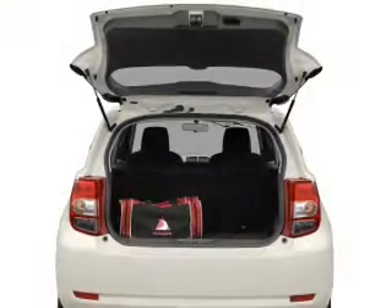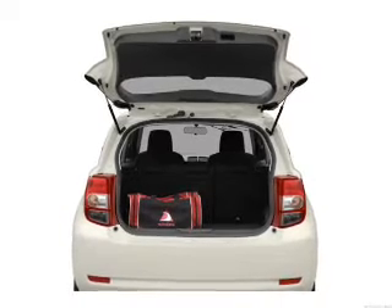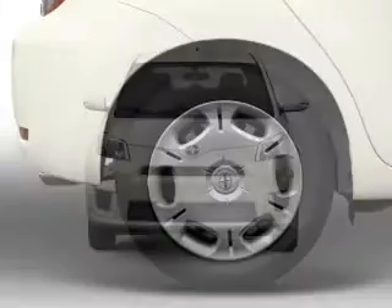Treat yourself to a premium sound system. Anti-lock brakes help you bring your vehicle to a safe stop, and memory settings make for a more comfortable ride. Plus, enjoy these notable features that are included in this vehicle.